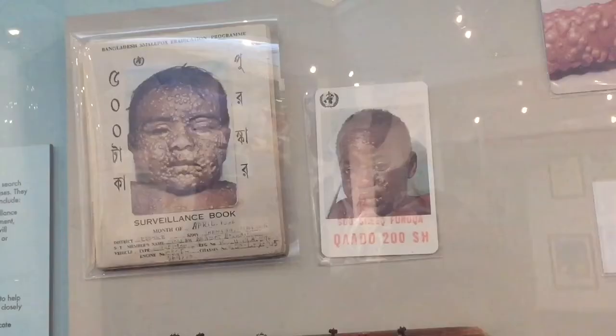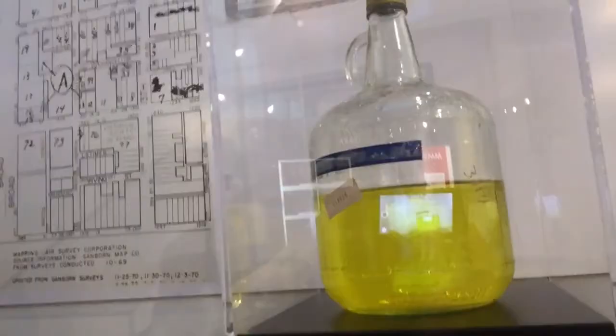Amy has pointed out that the contents of this jar look like pee, but we assure you it is not. It is actually water obtained by the CDC while in Philadelphia, investigating the Bellevue Stratford Hotel — it's a Legionnaires outbreak. This is chiller water. The bacteria inside it is no longer active, but the original specimen is here to be viewed.